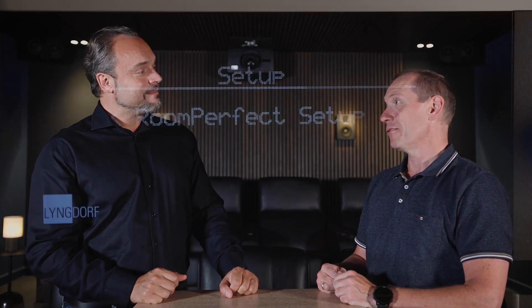The funny part is that it's really easy to do. My 14-year-old son can calibrate as well as I can — that's how easy it is.